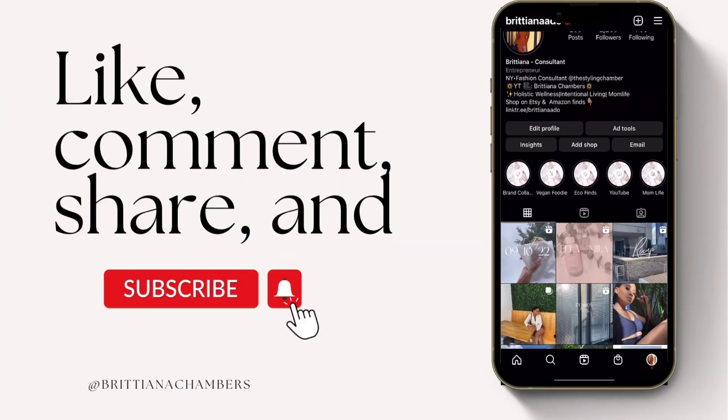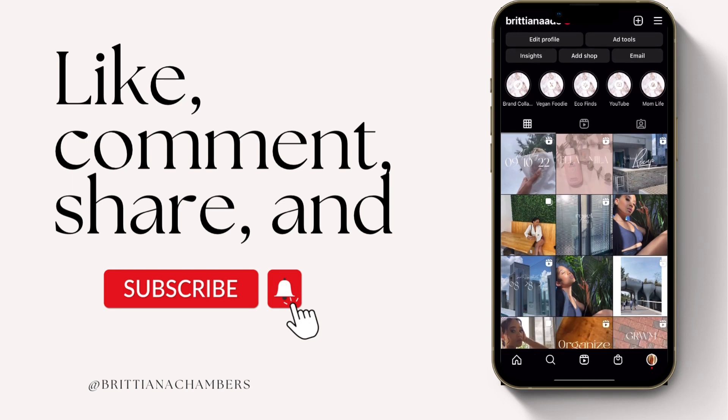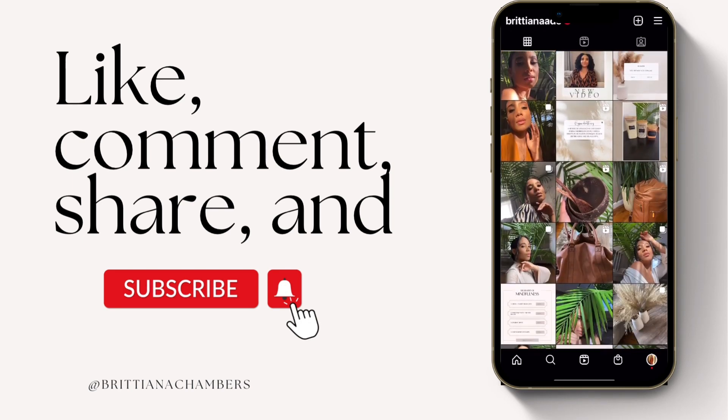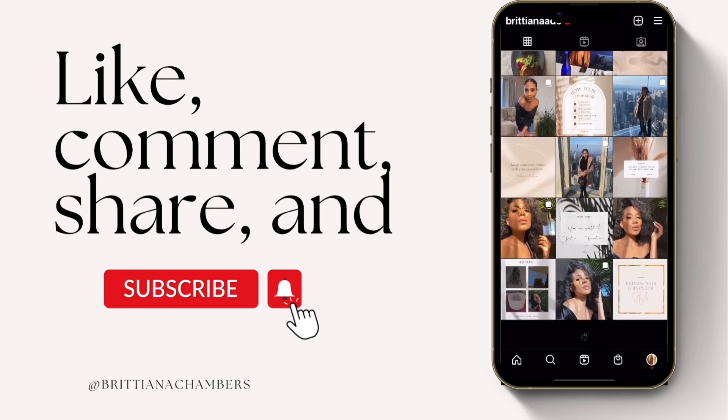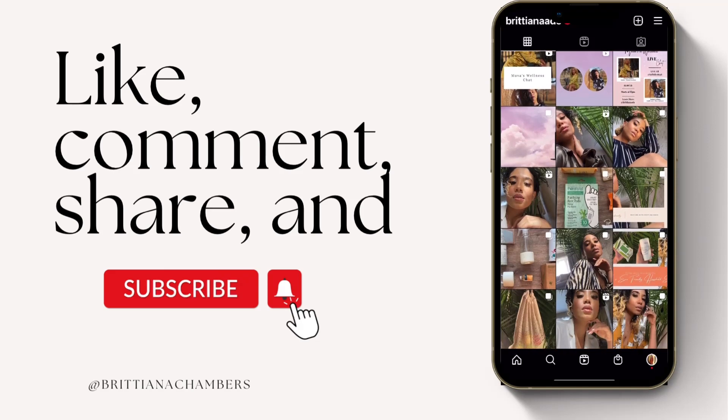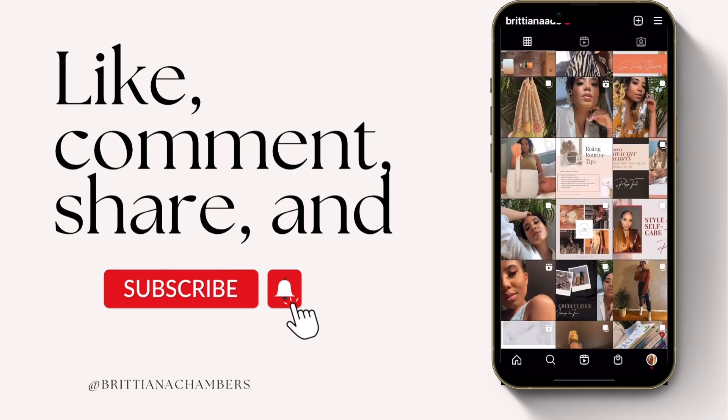What's up you guys, welcome back to my channel, it's your girl Brittiana and we are back with another video. In today's video we are doing a little get ready with me and I have a few things planned, so it's going to be a whole little vlog day. Be sure to like, comment, share and subscribe and let's just go ahead and get right into this video.